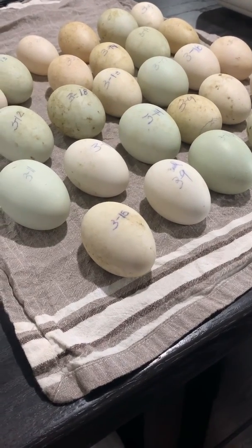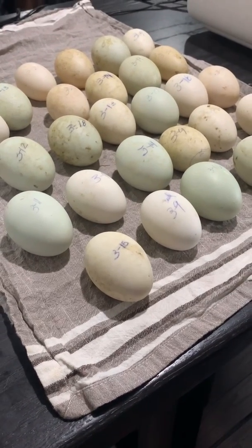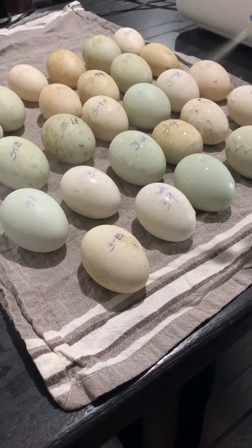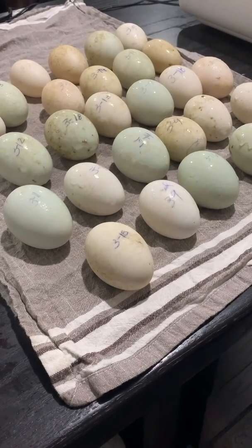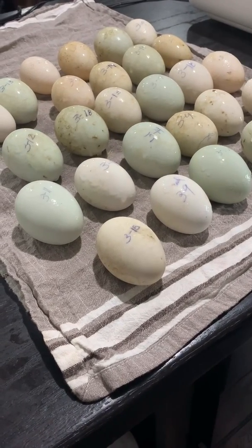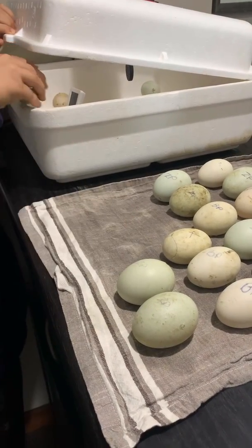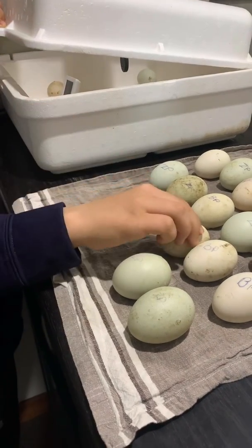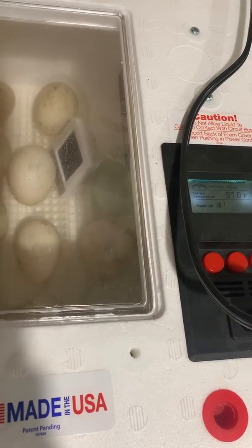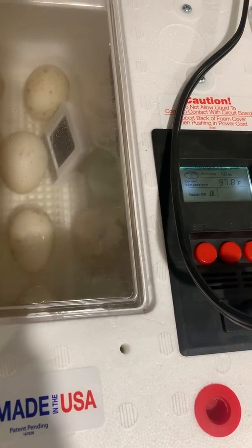Once a day we remove all of the eggs from the incubator and we mist them with a bottle of distilled water. The eggs are then left on the counter to breathe for 10 minutes. Once a day they are rolled and placed back in the incubator. Once the eggs have been misted and have dried, they are placed individually back into the incubator. The eggs are turned every eight hours, or three times a day. A key part to successfully hatching eggs is to have accurate temperature readings inside your incubator.